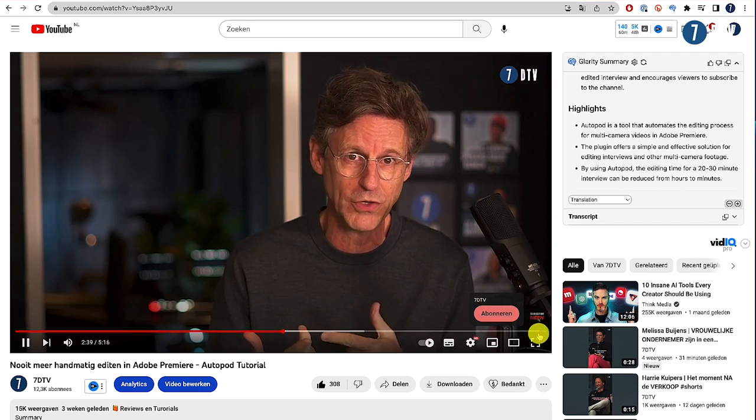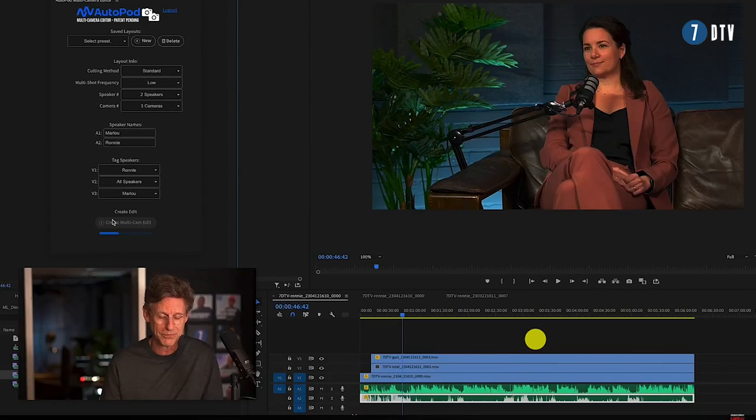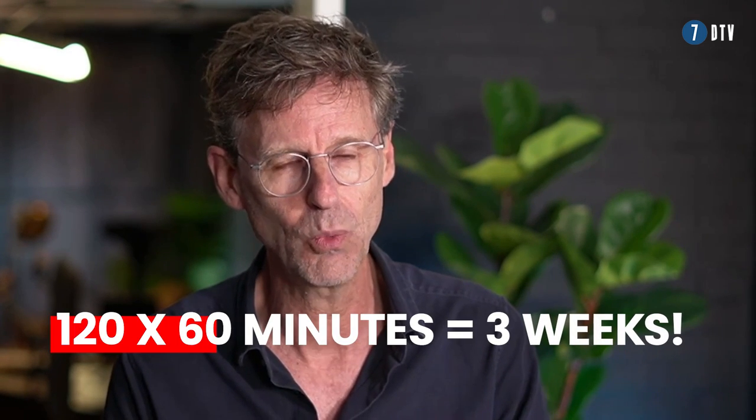Now it works like this: you assign which audio track belongs to which person, then you just say go ahead, and the magic happens. I made a complete tutorial video on how AutoPod works — I'll put a link in the description. What you saw here is that AutoPod does the editing for me in one or two minutes for the whole video. So based on 120 videos, with at least one hour of work for each video, it saves me three weeks of work.